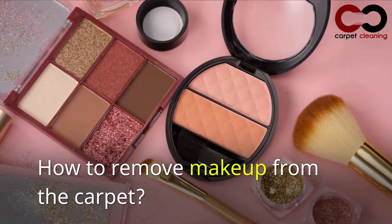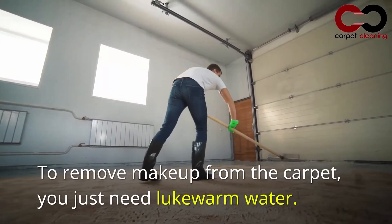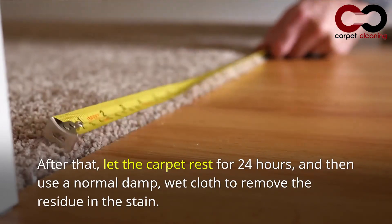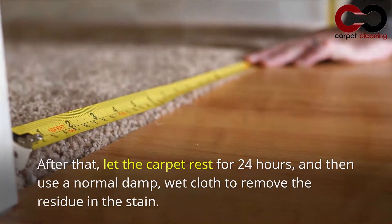How to remove makeup from the carpet. To remove makeup from the carpet, you just need lukewarm water. Apply it using a cloth directly onto the stain. After that, let the carpet rest for 24 hours, and then use a normal damp, wet cloth to remove the residue from the stain.